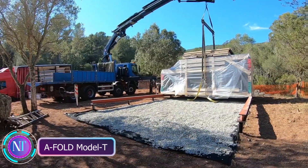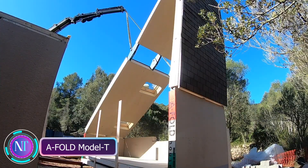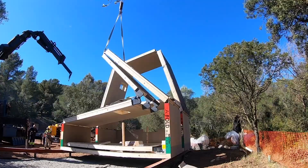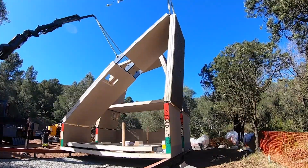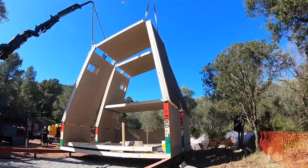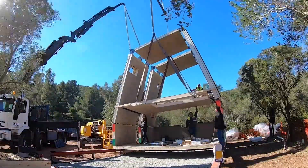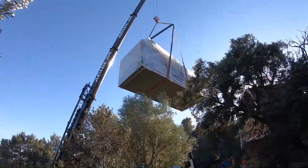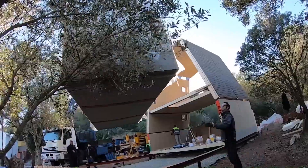Ever dreamed of a house that's easy to assemble, disassemble, and move, all while being eco-friendly? Meet the 8-Fold Model T, a game changer in housing technology. The 8-Fold Model T is a foldable modular house made of wood, assembled effortlessly by two people.